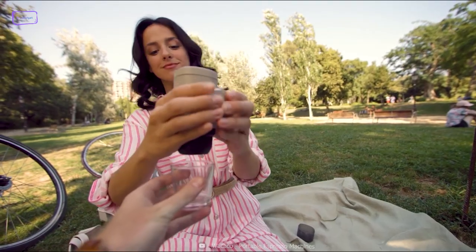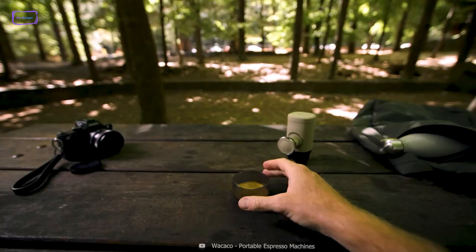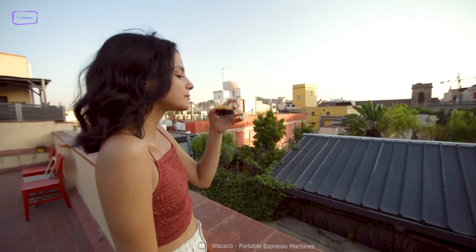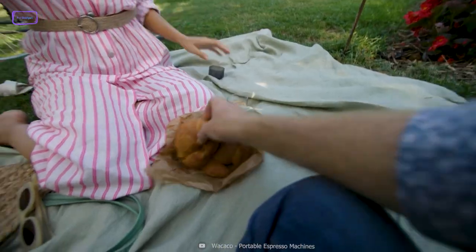Whether you're unwinding at the campsite or taking a break on a rugged hiking trail, the gadget lets you indulge in a quick and delicious espresso that's sure to invigorate your senses and power you up for the next adventure.